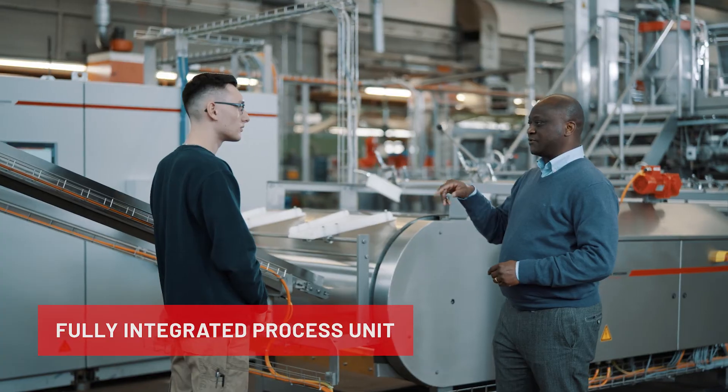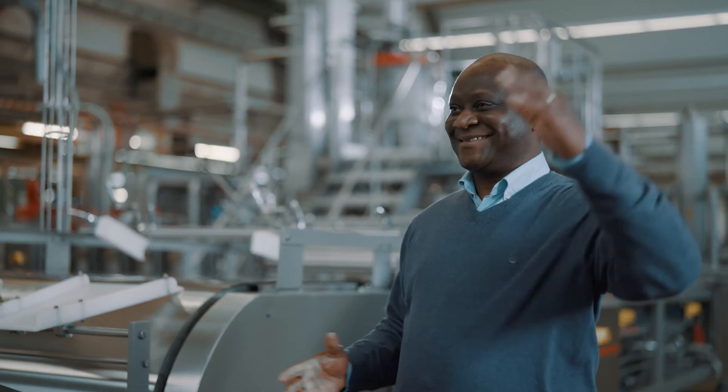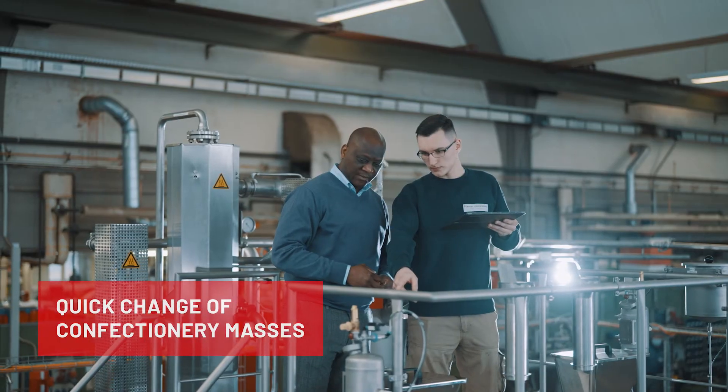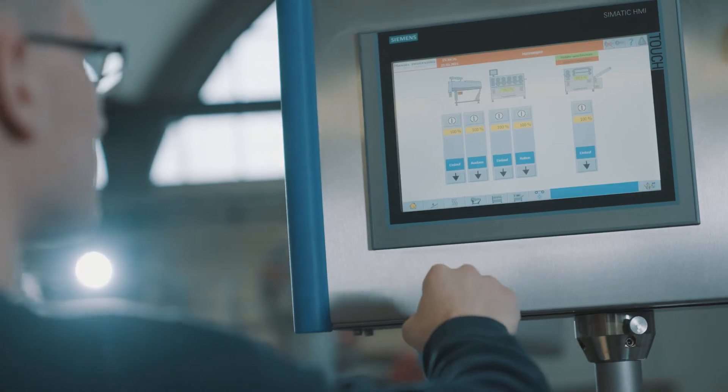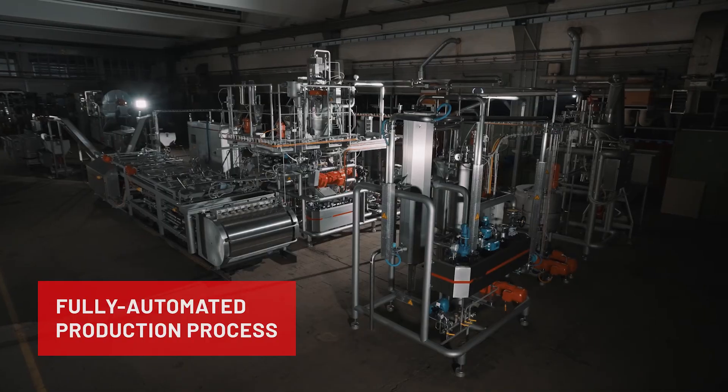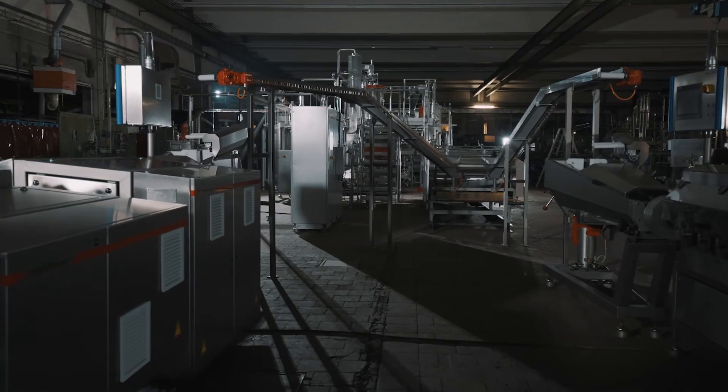The Sucro Liner is a fully integrated process unit that processes all currently available confectionery masses with low residual water content. Hansel Processing focuses on the entire process chain and highly productive manufacturing for the confectionery industry.